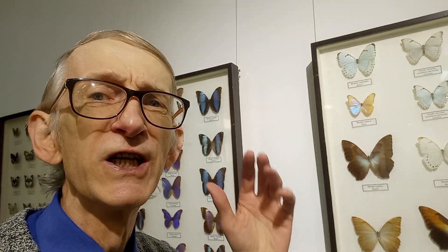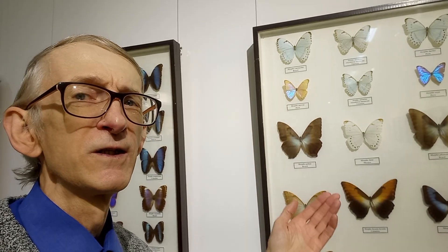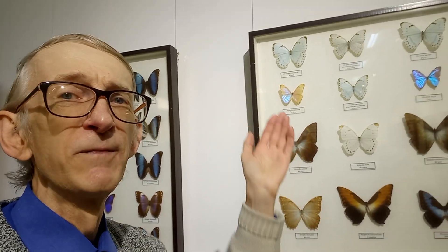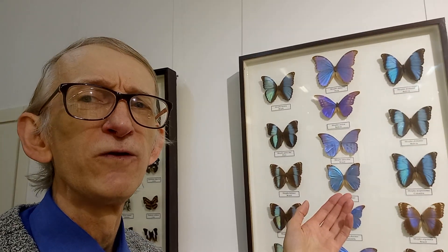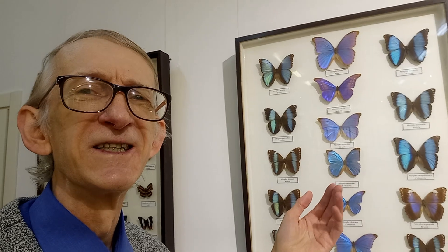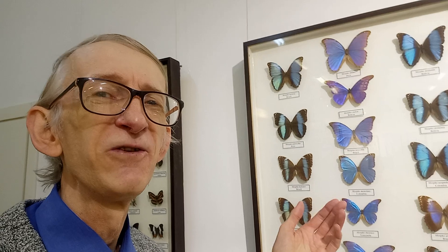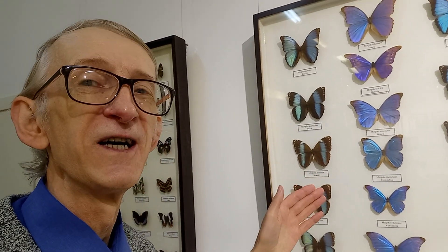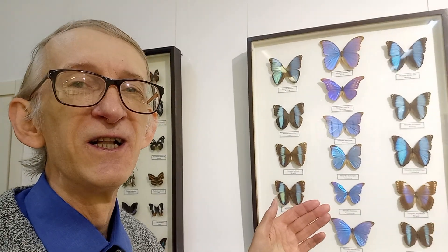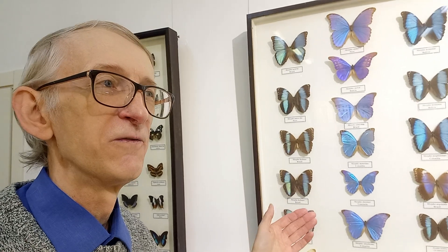Absolutely amazing, because they are shiny. You can see some white colors, some brown colors, yellowish — but these are shiny. And here are absolutely beautiful blue butterflies — so shiny, so bright, so beautiful. Greenish, yellow, greenish. Under different angles of light they are just shiny, like pearls. Absolutely fantastic butterflies of the subfamily Morphinae — so these are Morpho.